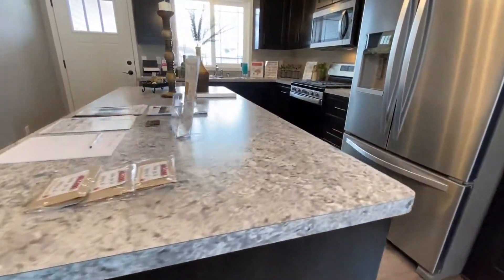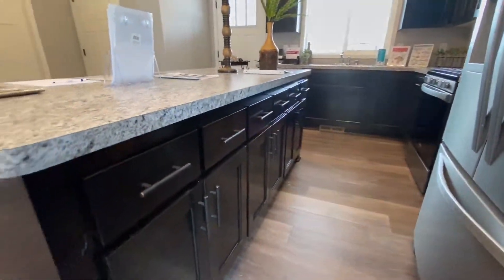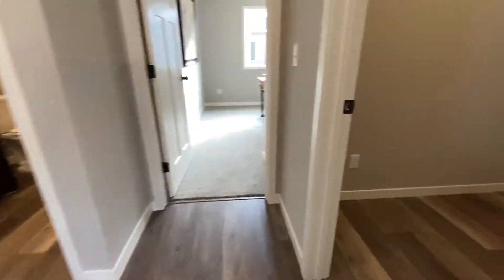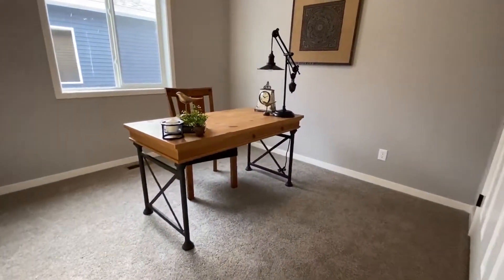There's plenty of cabinet space, and over in here we've got the bedrooms and a laundry room. Here's the second bedroom.